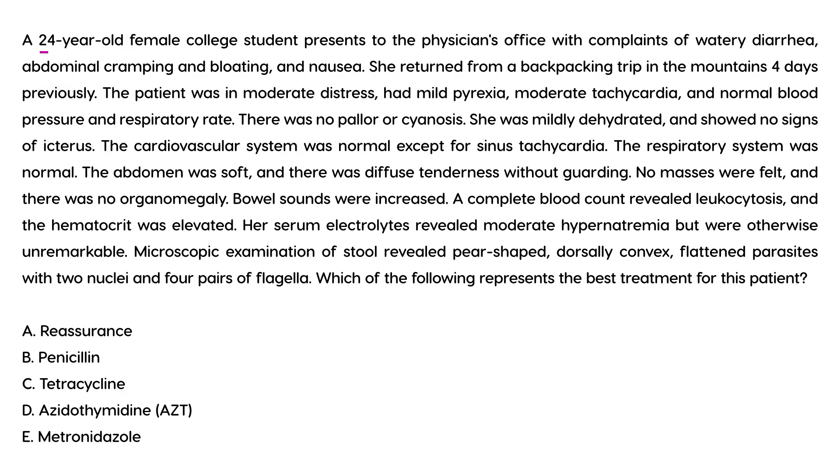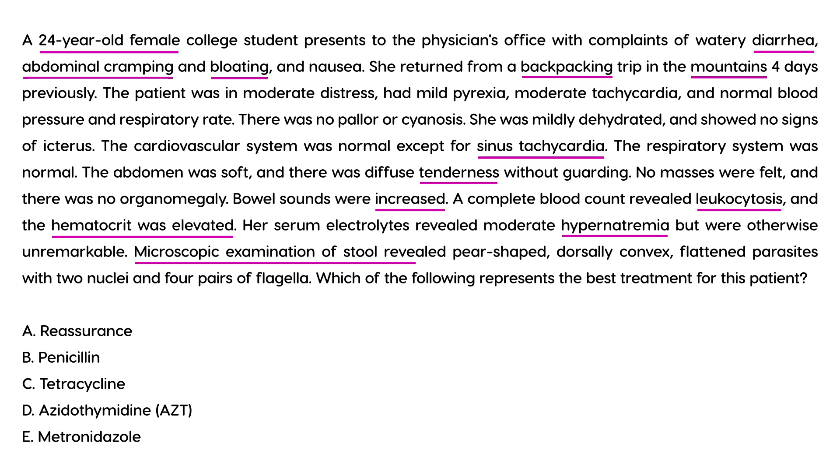Vignette 2: A 24-year-old female college student presents with watery diarrhea, abdominal cramping, and bloating after returning from a backpacking trip in the mountains four days ago. She had mild pyrexia, moderate tachycardia, and normal blood pressure. She was mildly dehydrated. CBC revealed leukocytosis and elevated hematocrit; serum electrolytes showed moderate hypernatremia. Microscopic exam of stool revealed pear-shaped, dorsally convex, flattened parasites with two nuclei and four pairs of flagella.